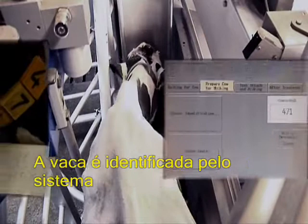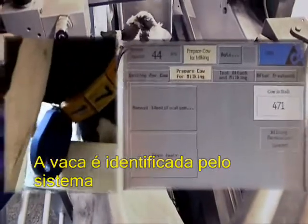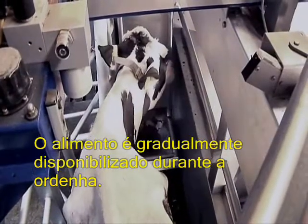The cow is identified by the system and granted milking permission. Feed is gradually dispensed during milking.